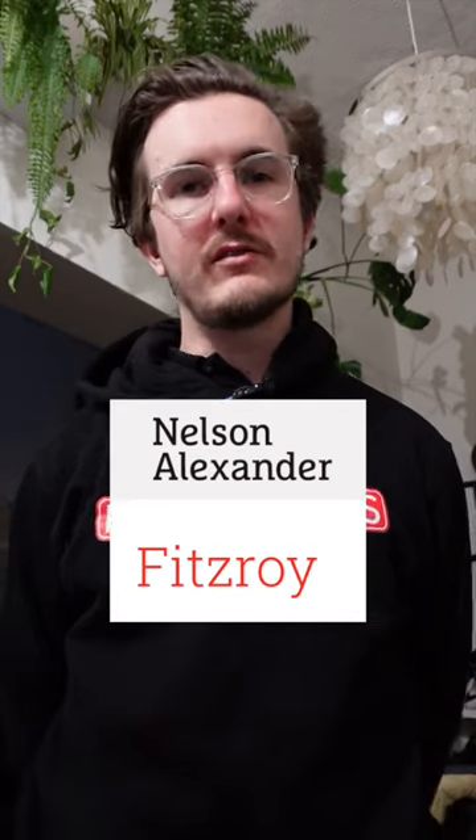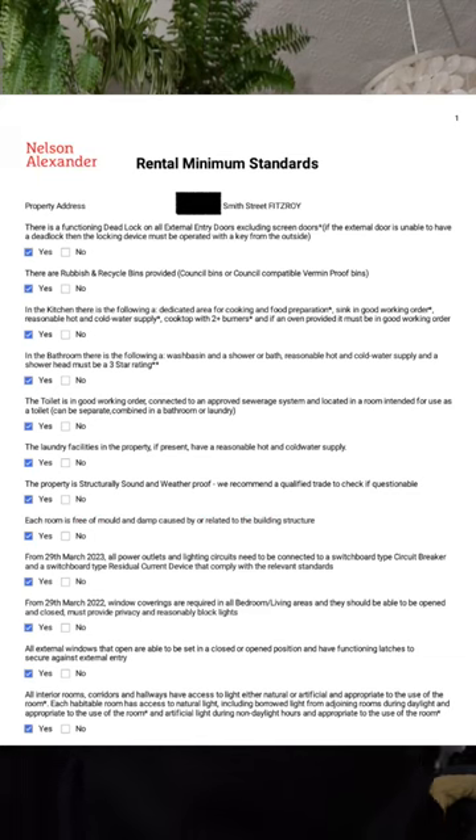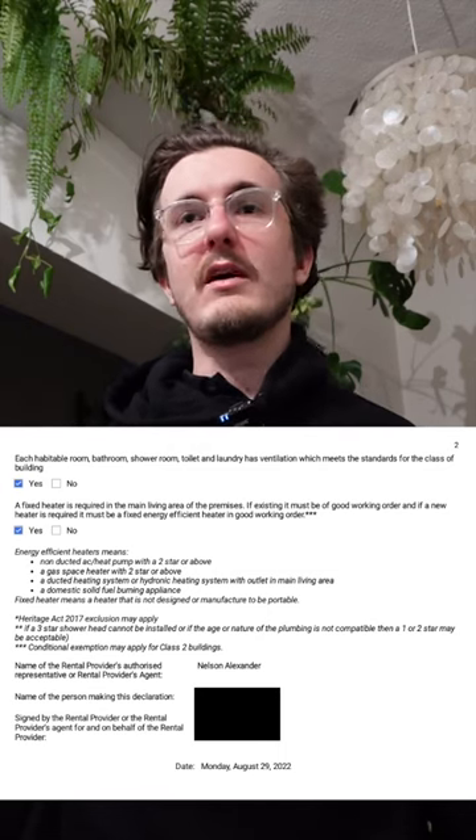This property is managed by Nelson Alexander Fitzroy and they've made a number of assertions that this property meets the minimum rental standards in Victoria prior to the tenants moving in, including a signed checklist which I'll include in the video. I wanted to use this as an opportunity to talk about the minimum rental standards and why they weren't met when the tenants moved in.